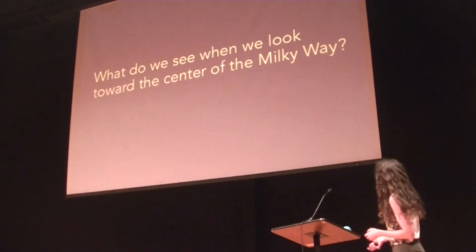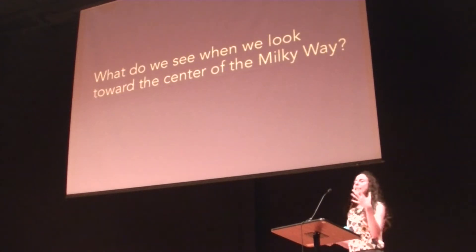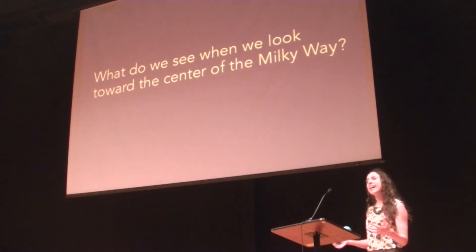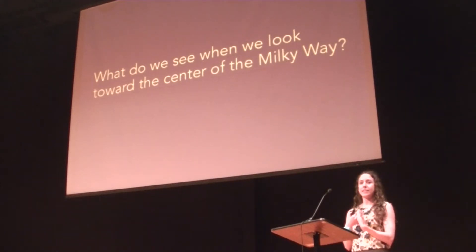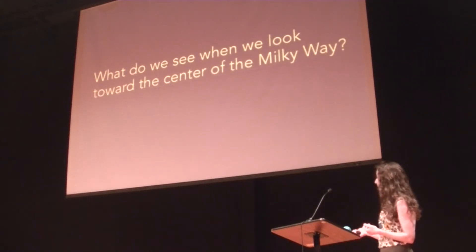Naturally, an accepted idea in astronomy is that there is a supermassive black hole in the center of each galaxy. So if we want to test this, what we should do is look to our own galaxy, because the closest galactic center to us is our own. So what do we see when we look at the Milky Way galaxy?